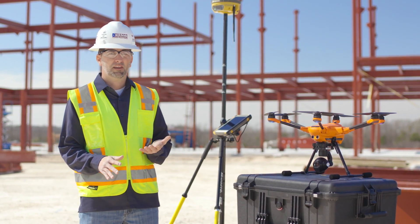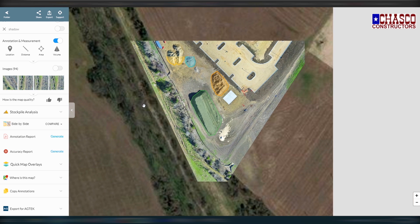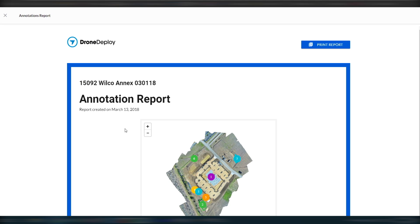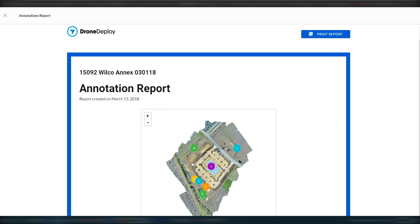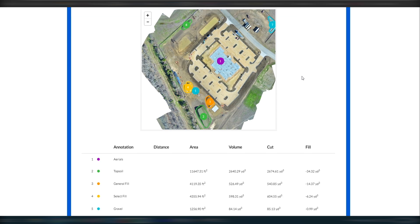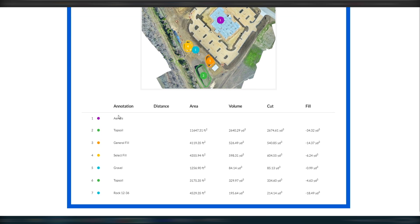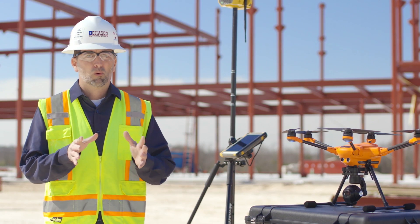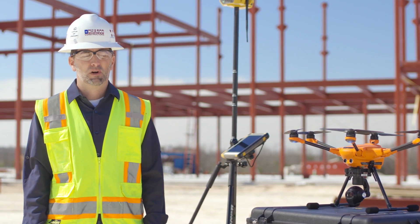Once I've processed all the data, I'll annotate the map or quantify some of the stockpiles, then draft my own email saying new data is available and share that with the project management team. I also like to share it back with our estimating teams so they can keep track of what's being built and where the project is in the process.